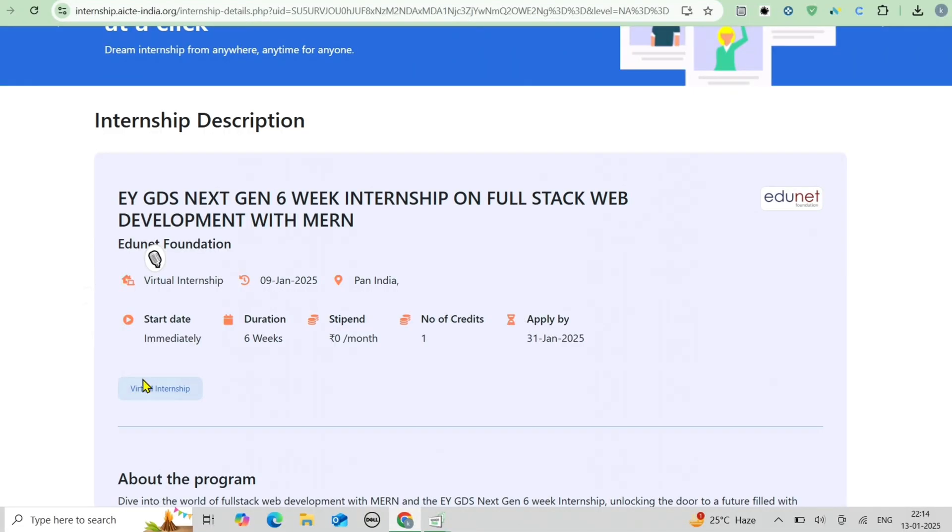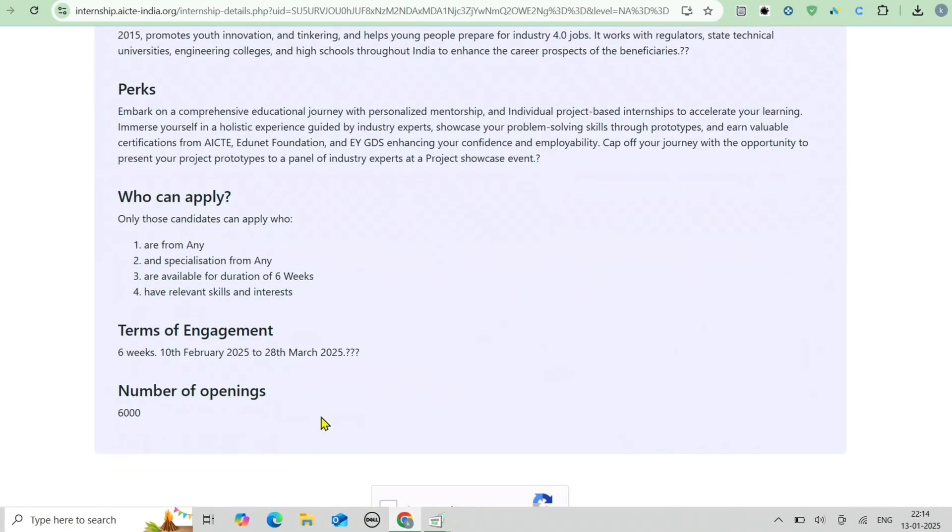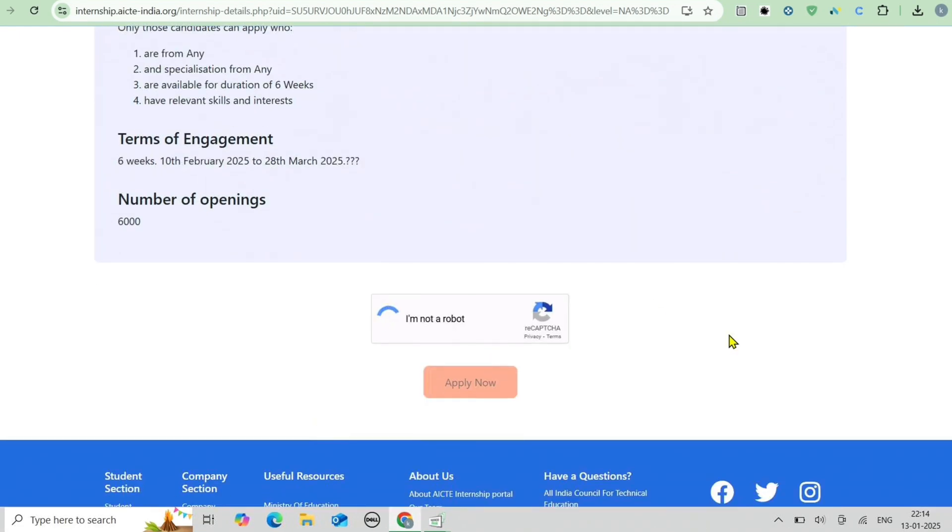How to apply? It is very simple. Click the link in the description box. You will be redirected to the page where you can press 'I am not a robot' and apply for this internship. Note that the number of seats is 6000, so apply as soon as possible.